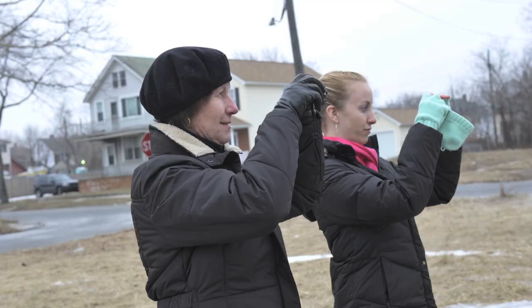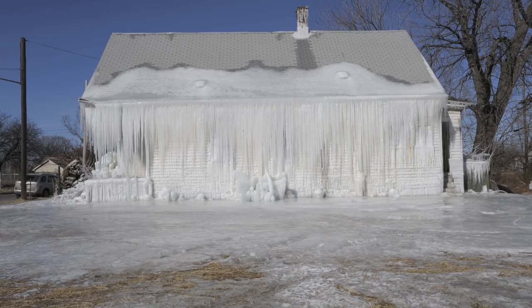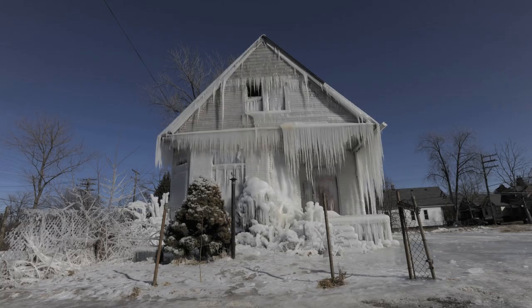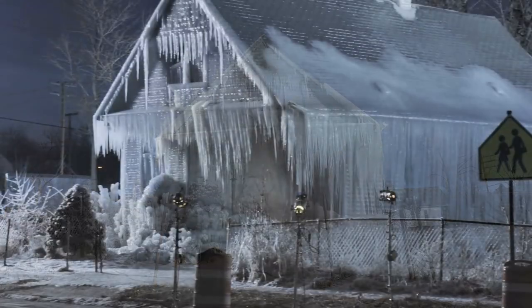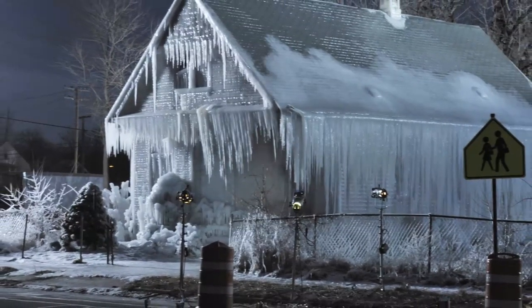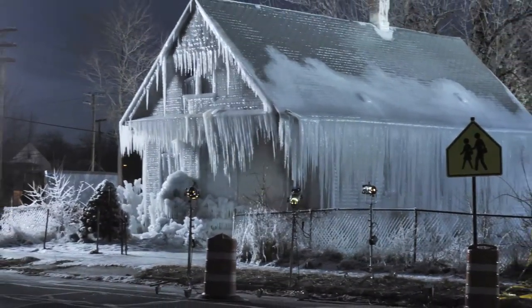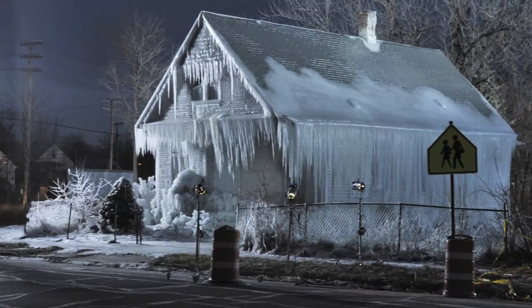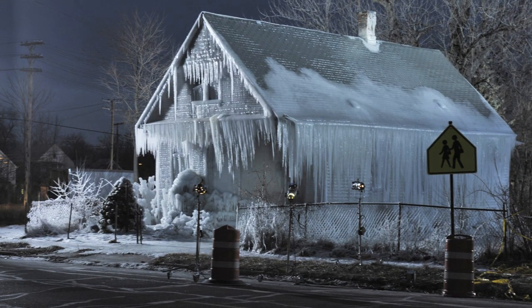We felt that people passing by randomly could have an interaction with this artwork, whereas they probably wouldn't go to a gallery to see something like this. People drive by at night at 2 in the morning, go a full block, then screech to a halt and drive backwards a full block just to look at the project for half an hour. That kind of makes us glad that we did it the way that we did it.